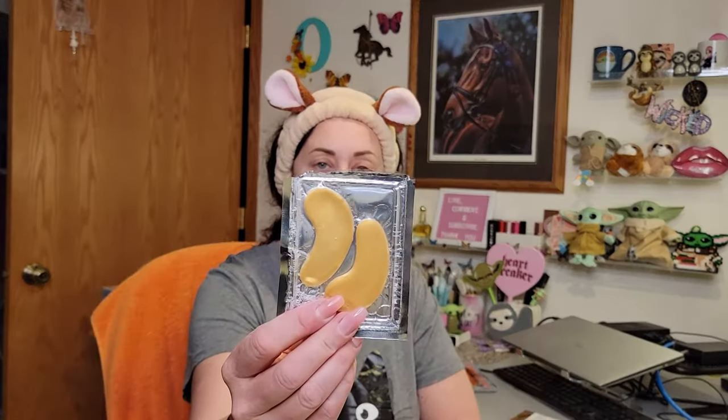Hey everybody, welcome back to the channel. If you're new here, welcome! My name is Stephanie. Today we are doing Mask Monday, ladies and gentlemen - a Mask Monday collaboration. Let's just get right into it. I have a Scent Box I'm going to unbox with you guys, and then we have to pick our winner for last week's Mask Monday giveaway, and then we do this week's giveaway.